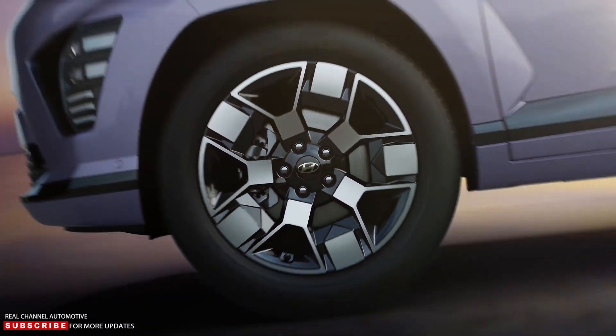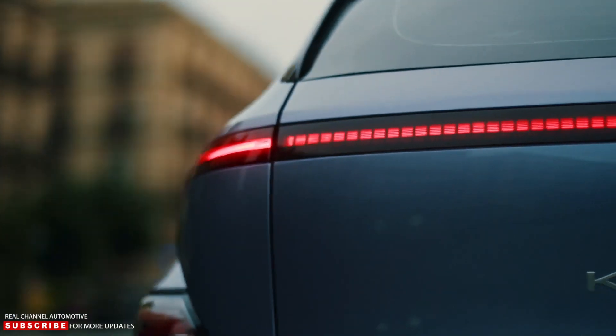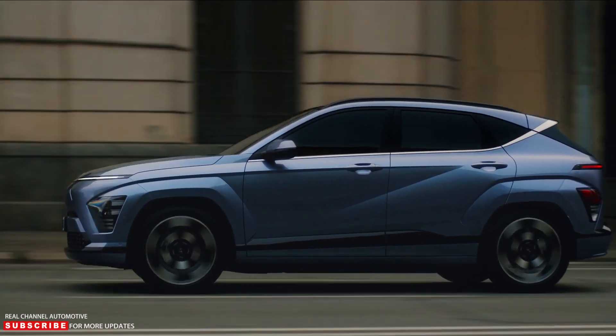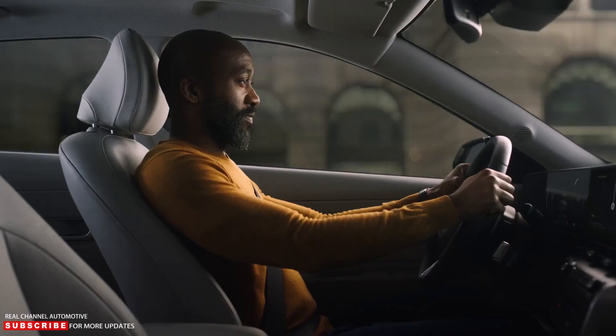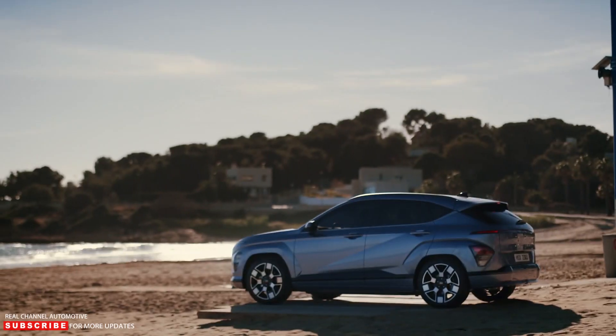The new i-pedal driving mode, which allows for one-pedal driving, and the smart regenerative system, which automatically adjusts the amount of regenerative braking based on information from forward traffic flow, are also EV-specific features.